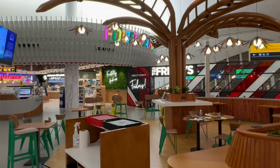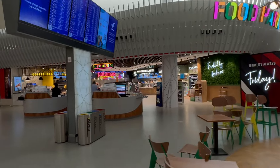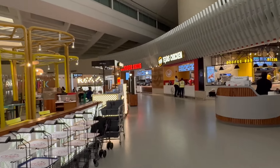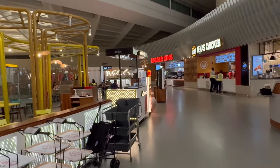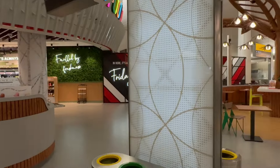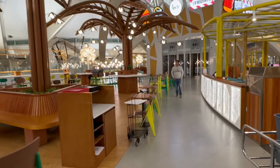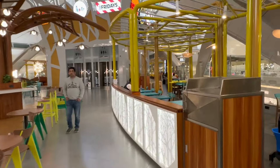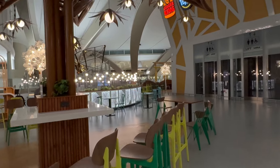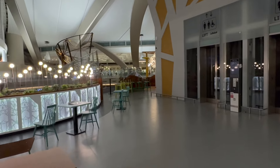Up here is basically the food court, where you have TGI Friday's, Operation Falafel, Patamar, Texas Chicken, Burger King — a whole lot of options. If you're into fast food, you can come up here. Let's explore the other side where Arabica is — not Abaca, Arabica! Let's go there.